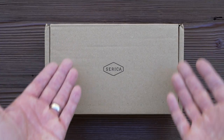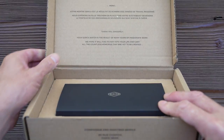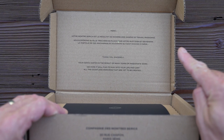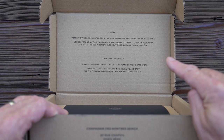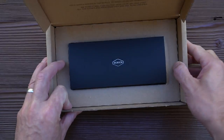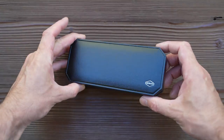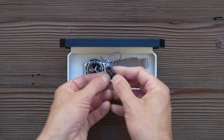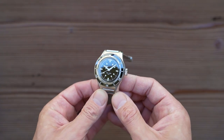Let's get it out of the box. It's a pretty simple recycled cardboard outer containing a nice flip-case inner box. I'm going to stun you by showing off my fluency in French — the text says: 'Thank you sincerely, your Serica watch is the result of many years of passionate work. We hope it finds its way into your life and carries all the countless memories that are yet to be created.' Et voilà. You've got to love a typo though, even on a $1,000-plus product. A tiny instruction manual accompanies each watch, and it comes with a two-year warranty, which is nice. It also comes with a very Rolex-style plastic wax-sealed tag.